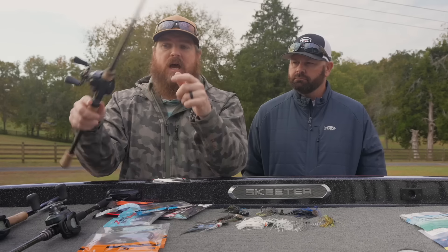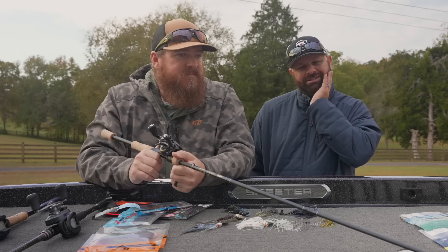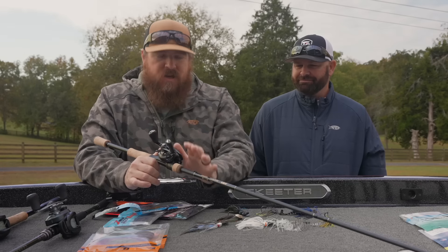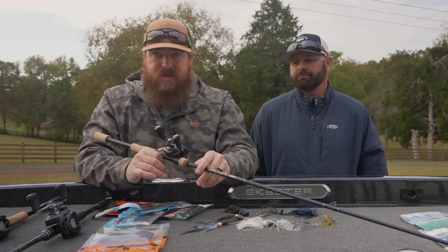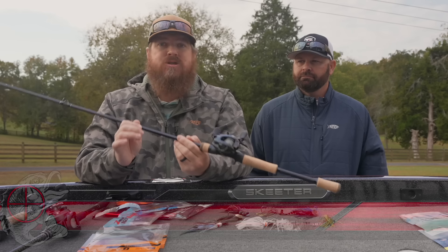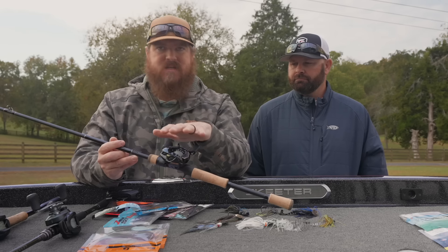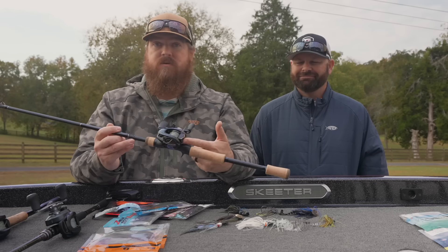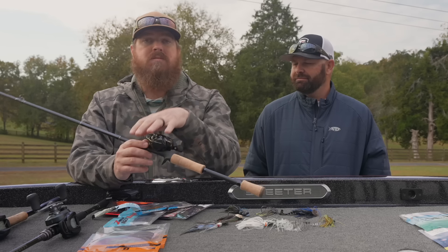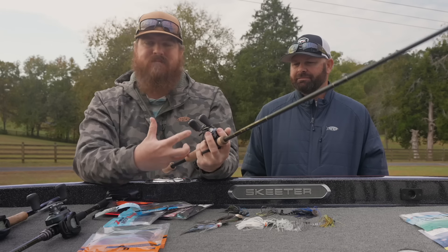From the top — if I could only have one rod from G. Loomis, this is the GLX, the 873 BJR, which stands for Bladed Jig Rod. Perfect action and perfect sensitivity for fishing these chatterbaits. I have it paired to a high-end reel, the Matanium DCA 70. That reel is unbelievable — amazing casting distance, small, compact in the hand, lightweight. This combo is incredibly light in the hand.